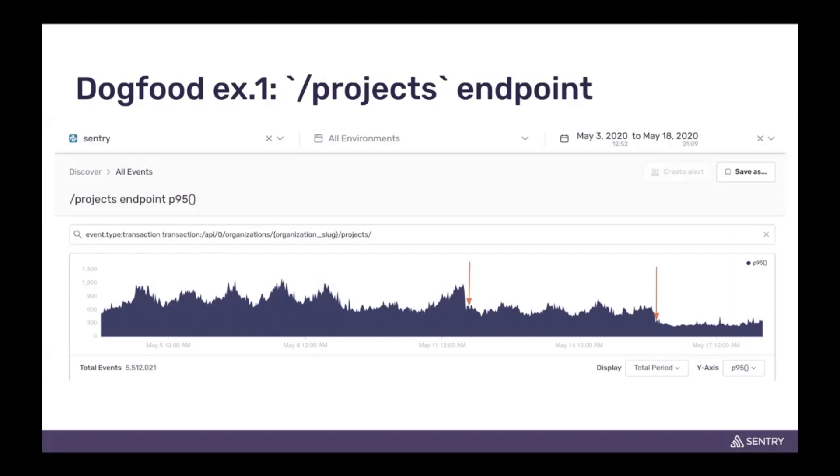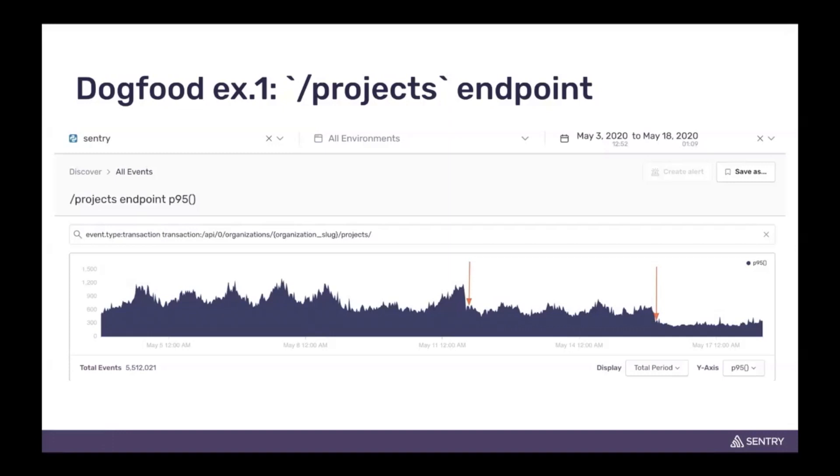The first one happens to be one of our most popular endpoints. We had gotten some complaints and heard back from customers that things were slow on one of our most popular web pages, and we didn't quite know what was happening right up front. But after tracing it, we found out it was due to having a large amount of projects, and the way we had implemented our endpoint was not efficient when retrieving a large amount of projects.